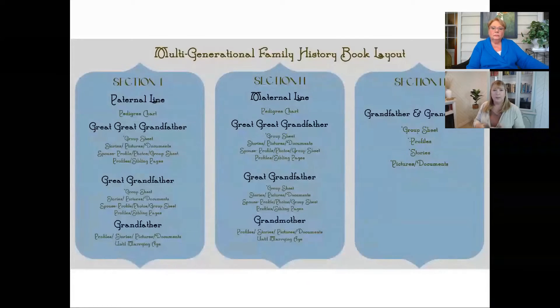It flows best for the writer too, because once you have that direction, your story kind of falls into place. It's easier to structure the stories. So let me just pull up a screen we have here for today. This is basically showing us the hierarchy of a multigenerational book.